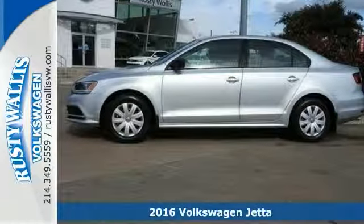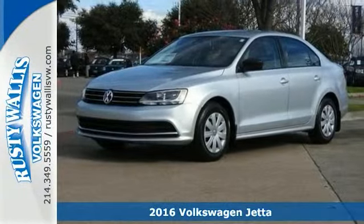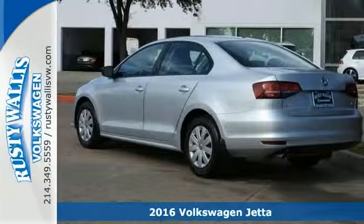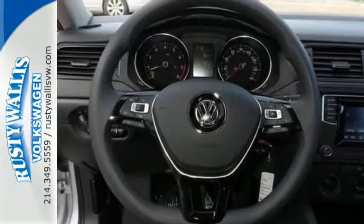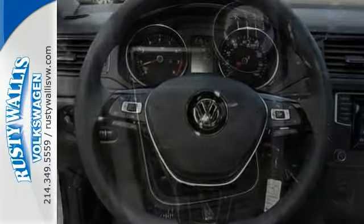If you're looking for a versatile vehicle that'll suit all your needs, take a look at this 2016 Volkswagen Jetta 1.4TS. This sedan comes to you with an array of features, including brake assist, CD player, and heated mirrors.